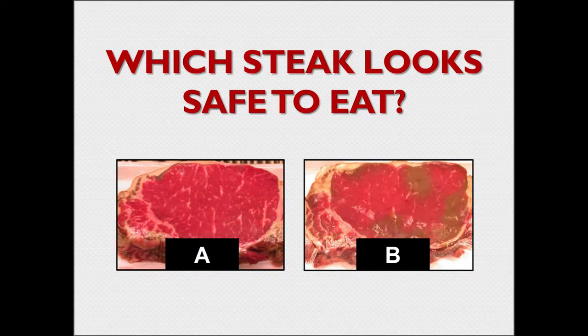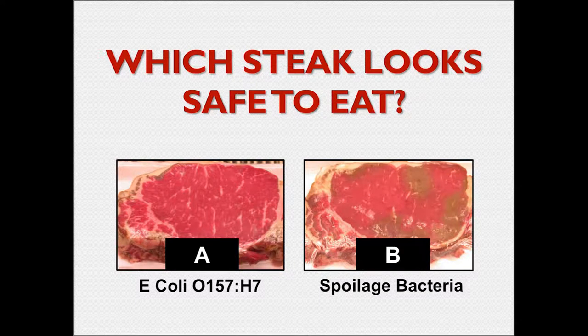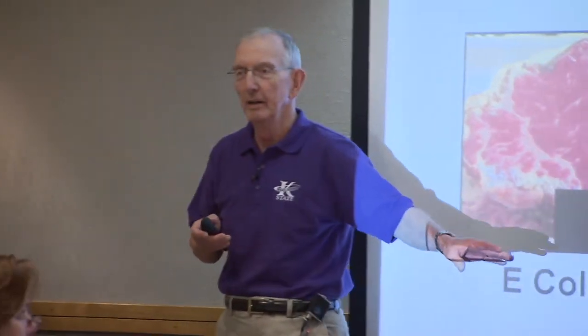Questions for you all - you've got to make a decision now. Don't answer out loud, but which steak looks safe to eat? Well, that's a little bit of a loaded question until I give you this: this can be O157, this can be spoilage organisms, and color may lead you astray.